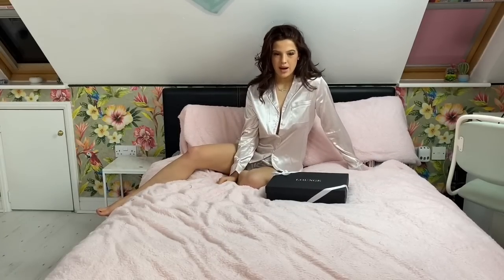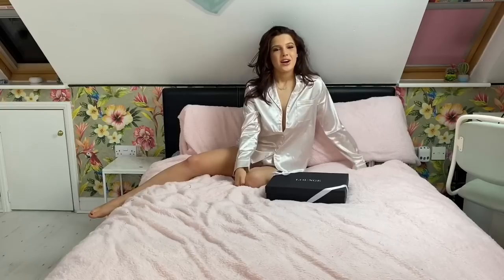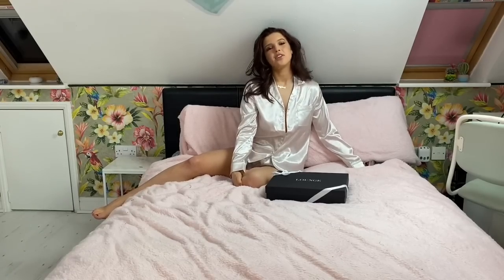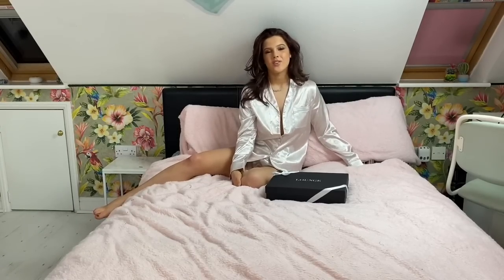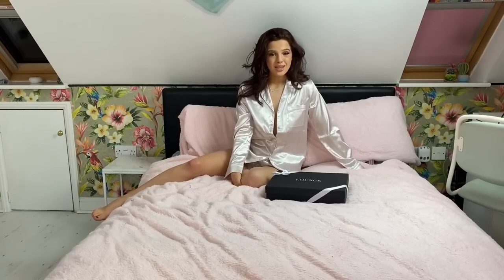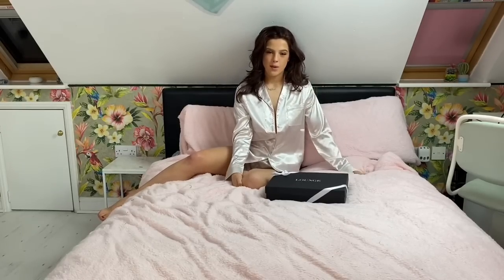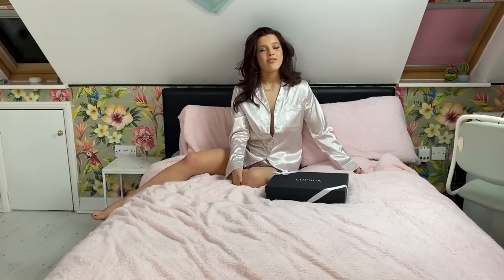Hi everybody and welcome to my video. My name is Emily Monks and today I'm going to be doing a Valentine's Day lounge underwear try-on haul. I hope you guys enjoy this video — if you do, please leave a massive like, subscribe, and comment videos that you'd like to see. If you're new to my channel, welcome!